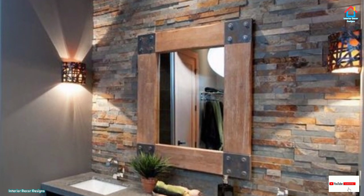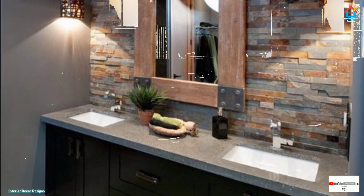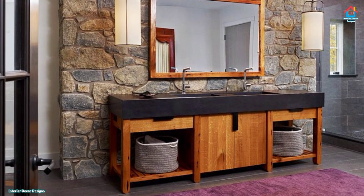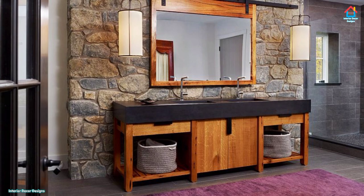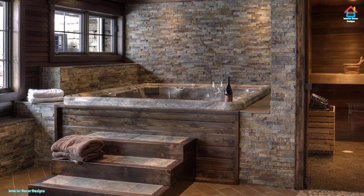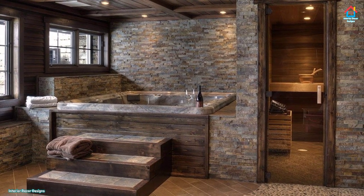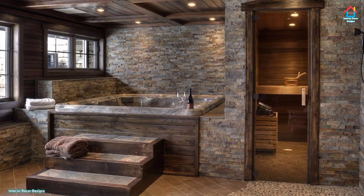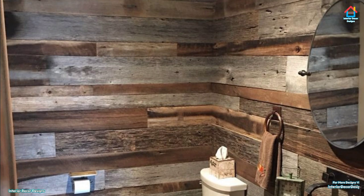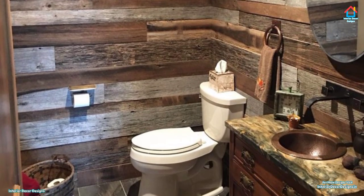Stone wall bathrooms add textures, colors and patterns with a modern rustic appeal that is very natural and eco-friendly, yet luxurious at the same time. Stone is a great material to design your bathroom with — it is long lasting and easy to find. There are a variety of finishes that can be applied to dimension stones to achieve diverse architectural and aesthetic effects, including polished, honed, bush hammered, sandblasted and thermal finishes.